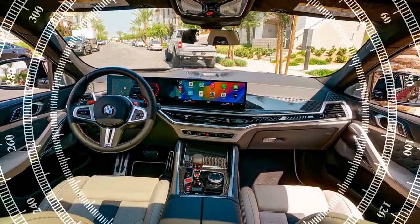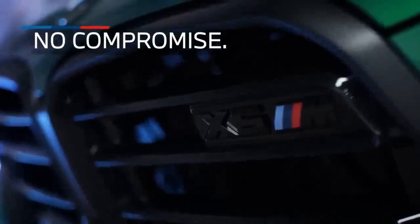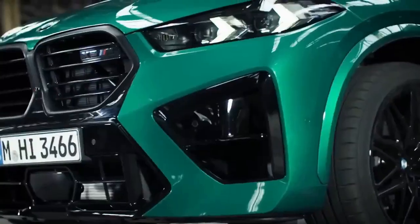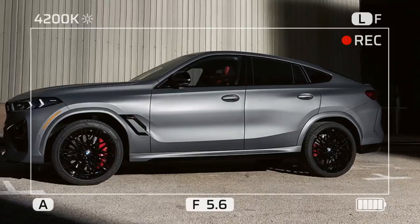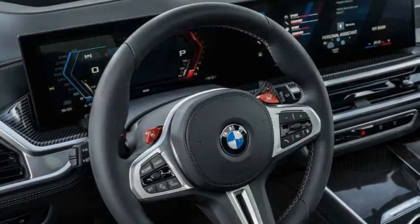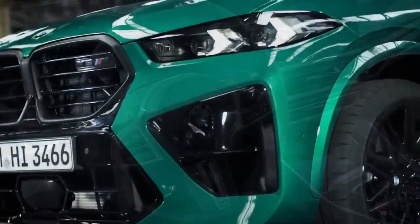In conclusion, overall, despite being slightly slower and not more fuel-efficient than its predecessor, the updated 2024 BMW X6M Competition serves as a compelling testament to why numerous automakers have ventured into the realm of fastback SUVs — a luxurious performance beast.